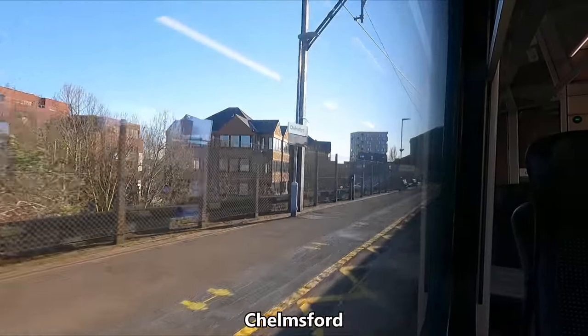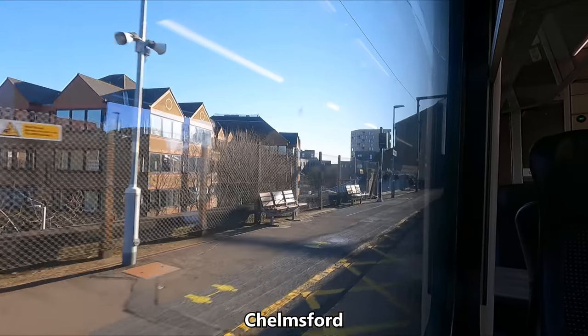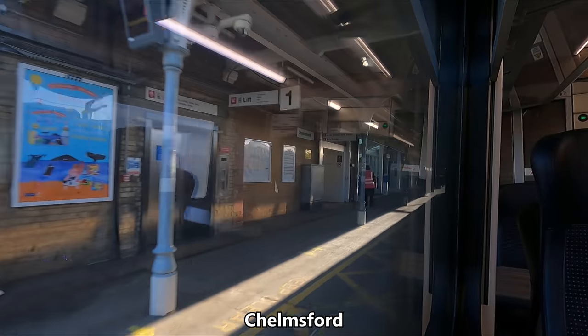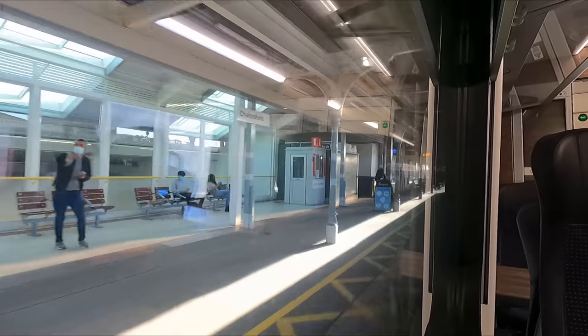Next up is Chelmsford, which is often considered to be the birthplace of radio due to its strong ties with the Marconi company, although this fact is often disputed.